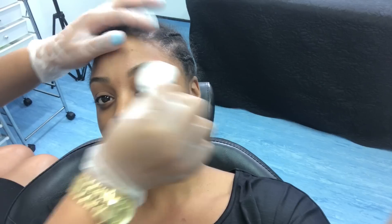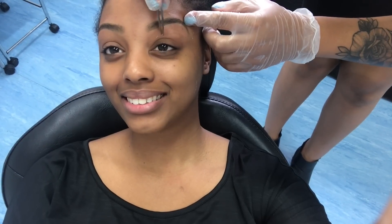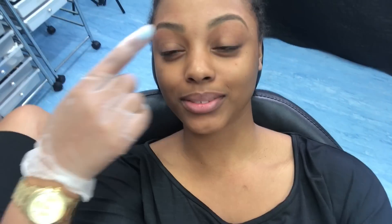Alright, I'm ready to go! She's applying a little foundation so it doesn't look too dark, and that's it. It's okay if she trims just this bit — trim whatever you need to.